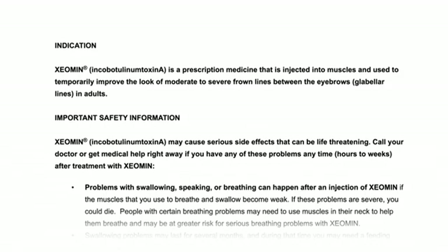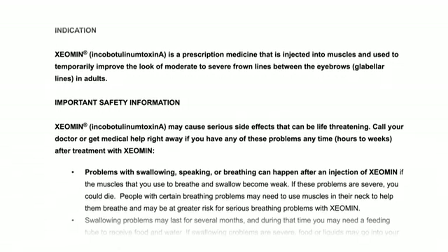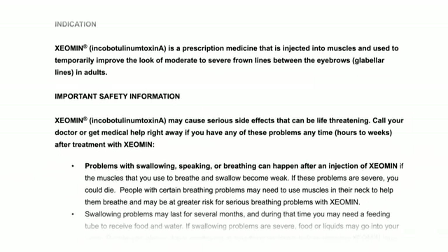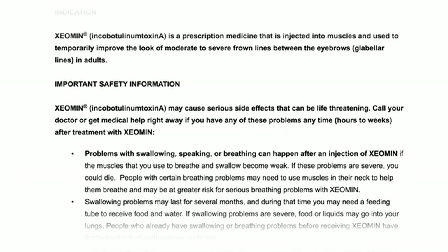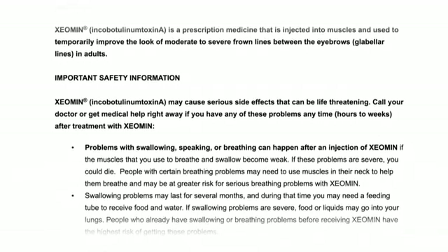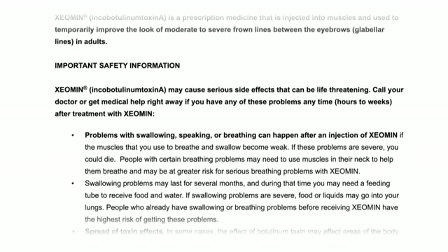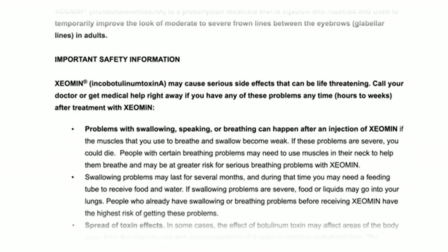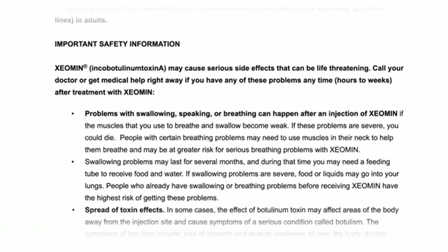Important safety information. Xeomin, or Incobotulinumtoxin A, may cause serious side effects that can be life-threatening. Call your doctor or get medical help right away if you have any of these problems anytime, hours to weeks after treatment with Xeomin. Problems with swallowing, speaking, or breathing can happen after an injection of Xeomin if the muscles that you use to breathe and swallow become weak. If these problems are severe, you could die.